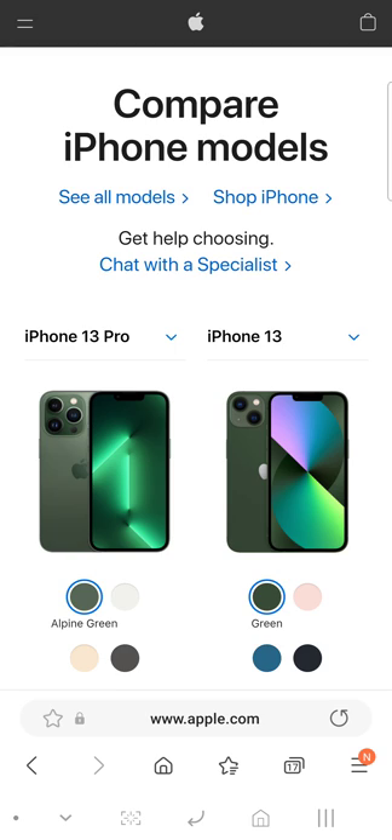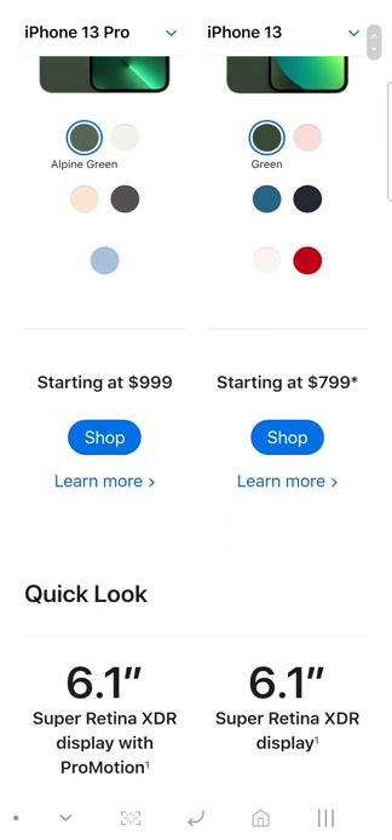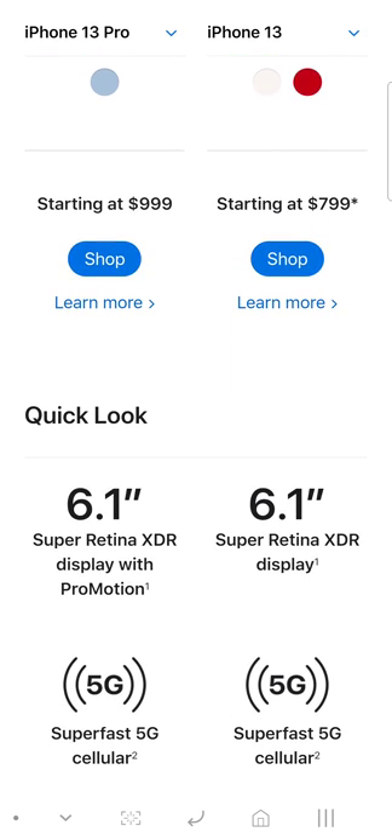Right here you got the new green color with the Pro series, and with the 13 series you got Alpine Green, Apple Green, and then you got the regular green. The price starts at a dollar — well, it starts at a price for the 128 gigs.